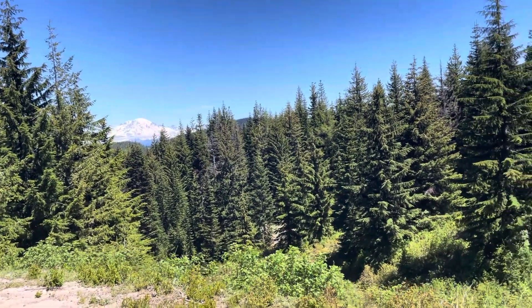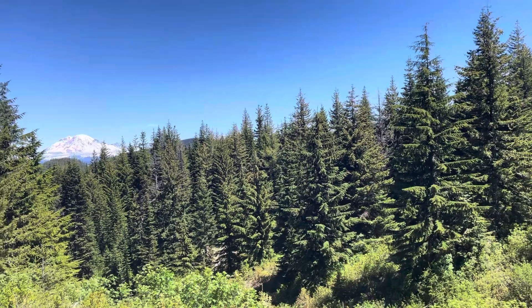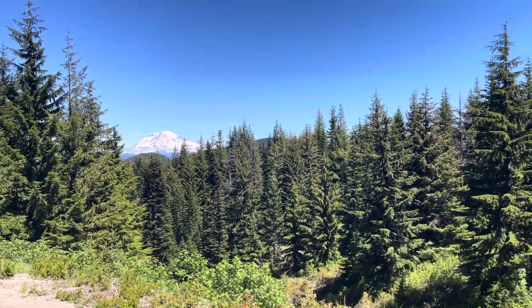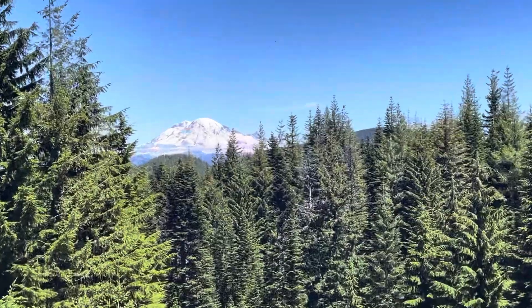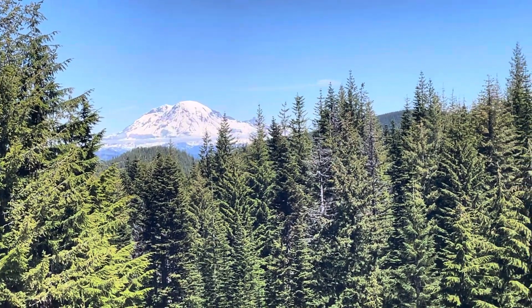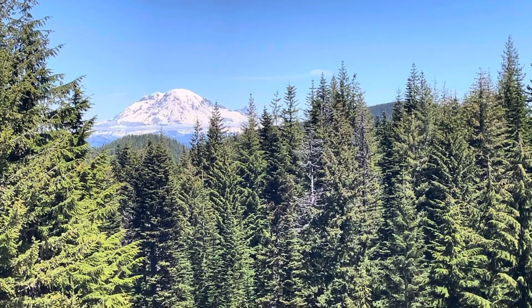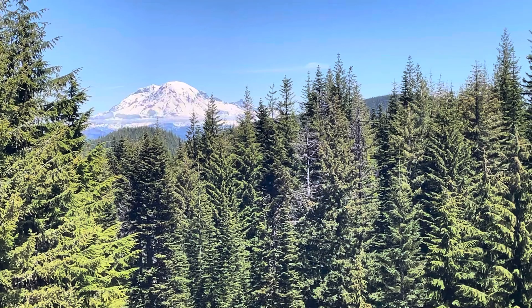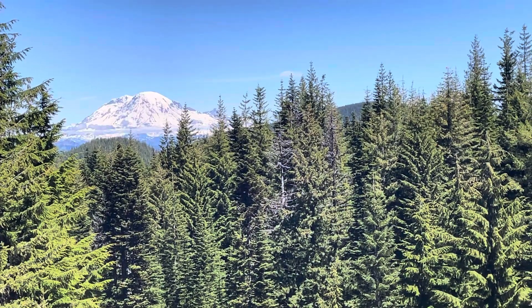See that mountain in the background? Your challenge today is to figure out what mountain that is. To some people maybe this is easy. Let me zoom in to give you a better view. If you've been in the Pacific Northwest this might be an easy one, but be careful because it's easy to mix mountains up here as well.